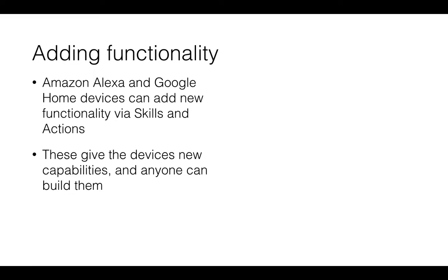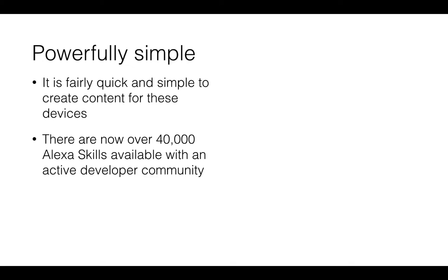We've mentioned skills and actions — let's look at these in more detail. Both Alexa and Google Home can add new functionality, typically called skills on Alexa and actions on Google. These give devices new capabilities, and crucially they're open platforms, so anyone can build for them. It's fairly quick and simple to create content for these devices, with lots of resources available. There are currently over 40,000 Alexa skills available with a very active developer community, and Google is also building this community rapidly.